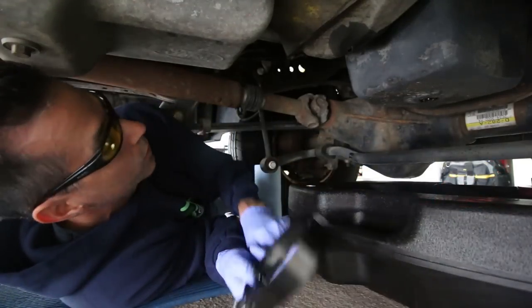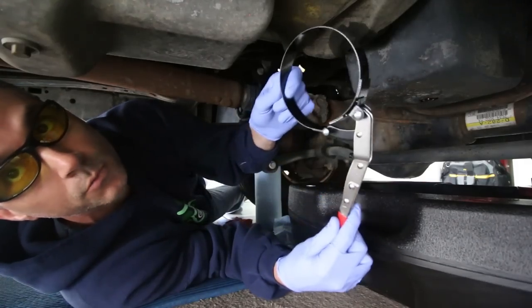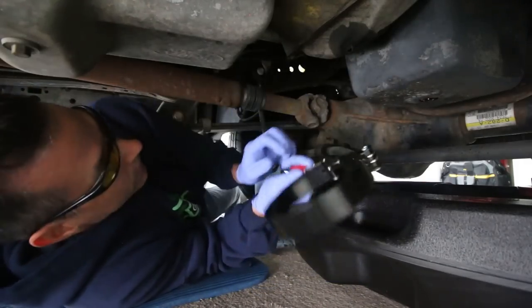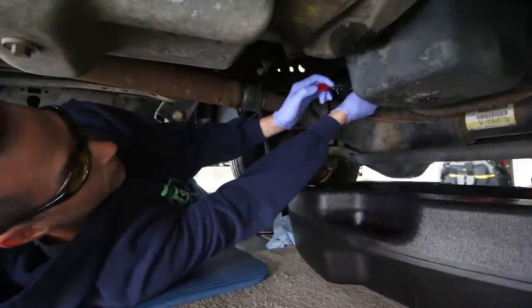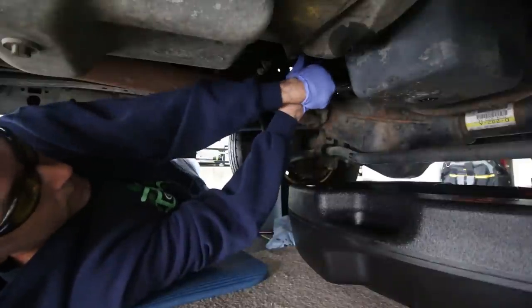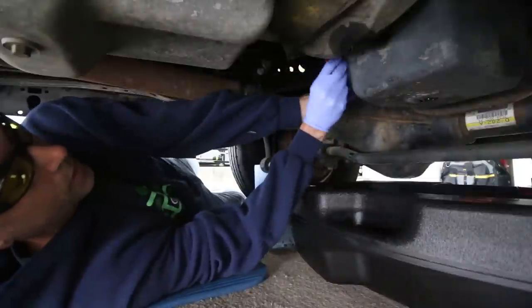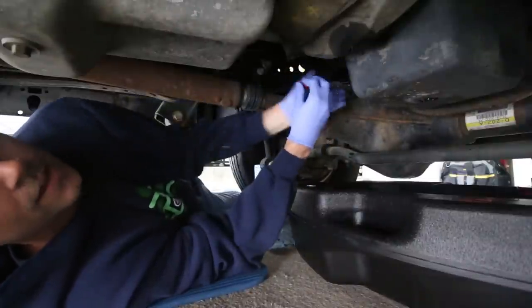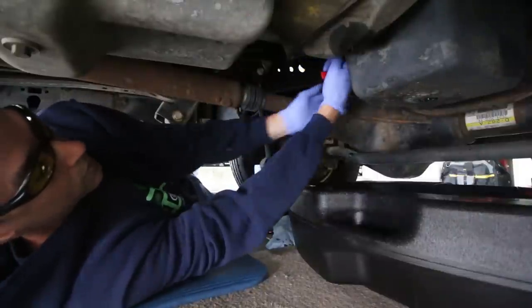Next, we've got to remove the oil filter. You're going to want one of these little oil filter removal tools — it basically slips right around the oil filter itself. Give it a twist and it starts to loosen up. Makes it really handy because getting your hands up in here is kind of difficult, so having the tool definitely helps.